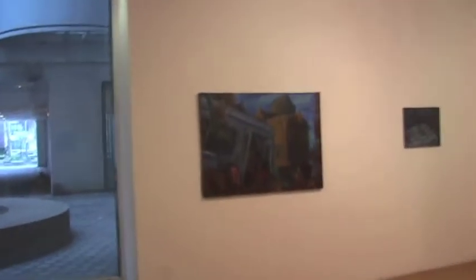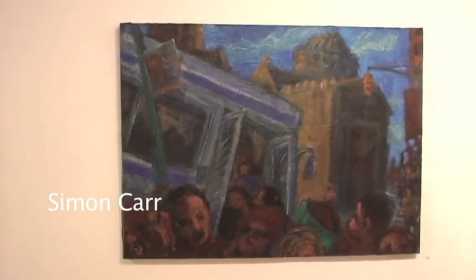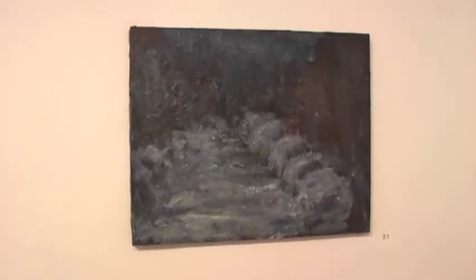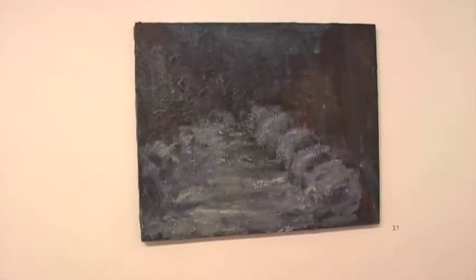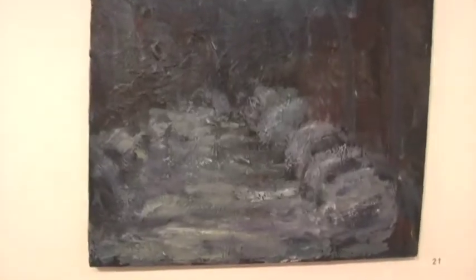Simon Carr again — boom — a great deal of force in these two paintings. When I first saw the show, I was particularly taken by this painting of a city street in snow with cars in the street. I was here in the 1947 blizzard as a boy and I just feel shivering cold — I feel the city very much in this painting.